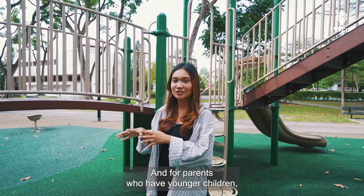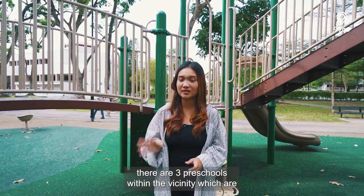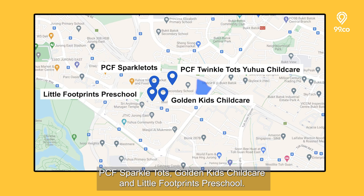For parents who have younger children, there are 3 preschools within the vicinity: PCF Sparkle Tots, Golden Kids Childcare and Little Footprints Preschool.